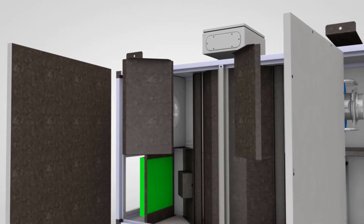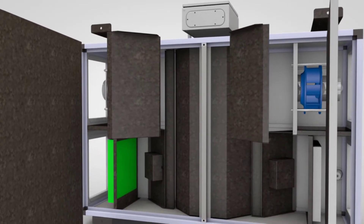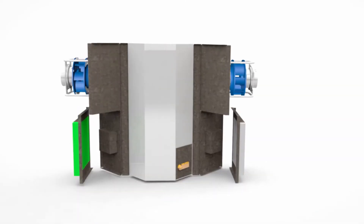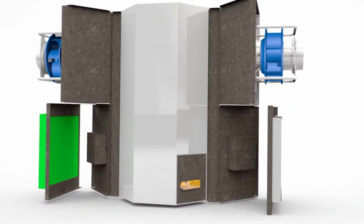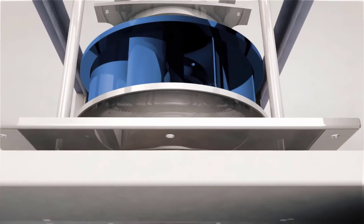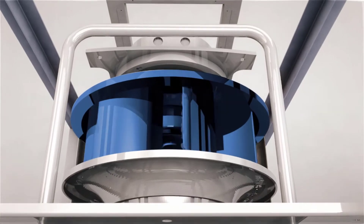With building codes requiring higher efficiencies, our Ventum ERVs with counter flow cores have been AHRI certified for 70% total energy recovery effectiveness and feature ECM fans which use less than 1 watt per CFM and can handle up to 5 inches of external static pressure.